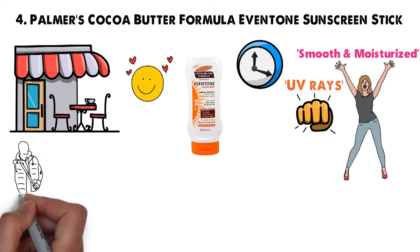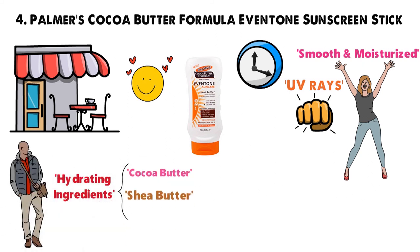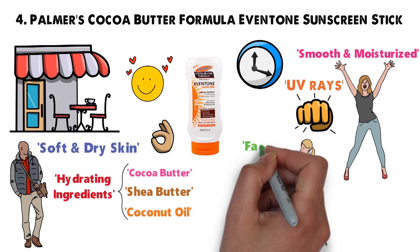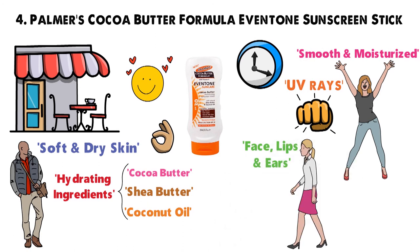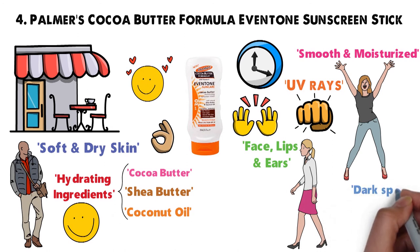Don't let the small size of this sunscreen stick fool you. It's packed with hydrating ingredients such as cocoa butter, shea butter, and coconut oil, plus it goes on clear and leaves skin soft and dry. The stick design is perfect for face, lips, and ears, and it won't leave hands feeling gross and oily. As an added bonus, this sunscreen stick also helps prevent dark spots, uneven skin tones, and premature aging.